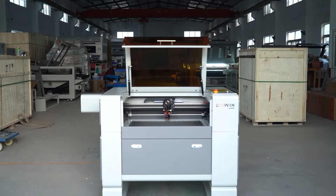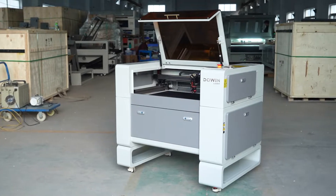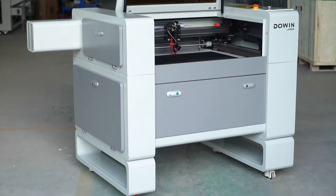DuWin CO2 laser cutting machine features a new eye-catching design frame, electrical up-down blade platform, high-speed module rails, dustproof construction, and quiet operation.